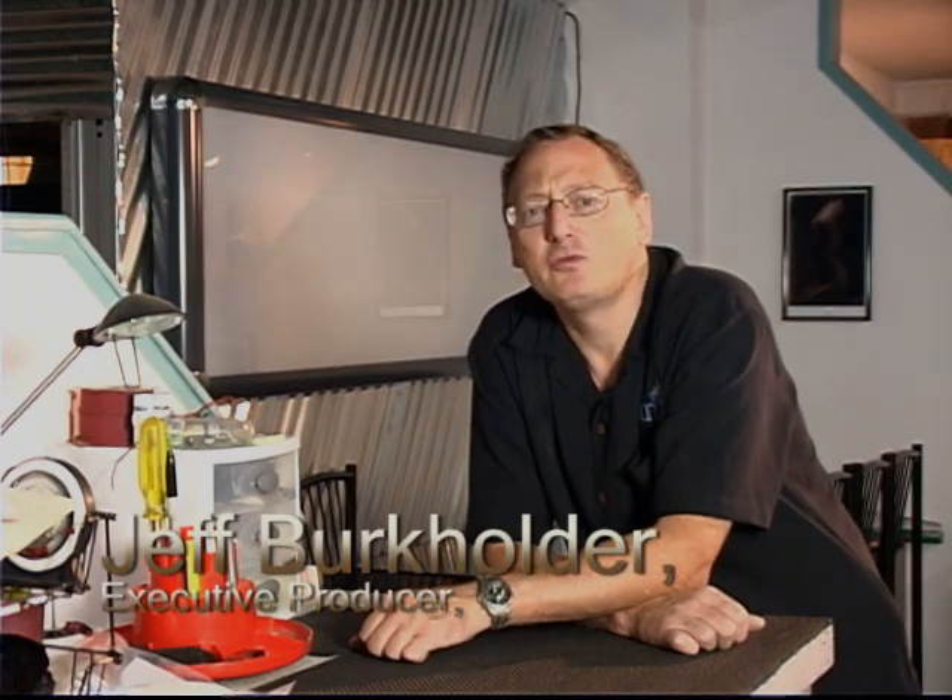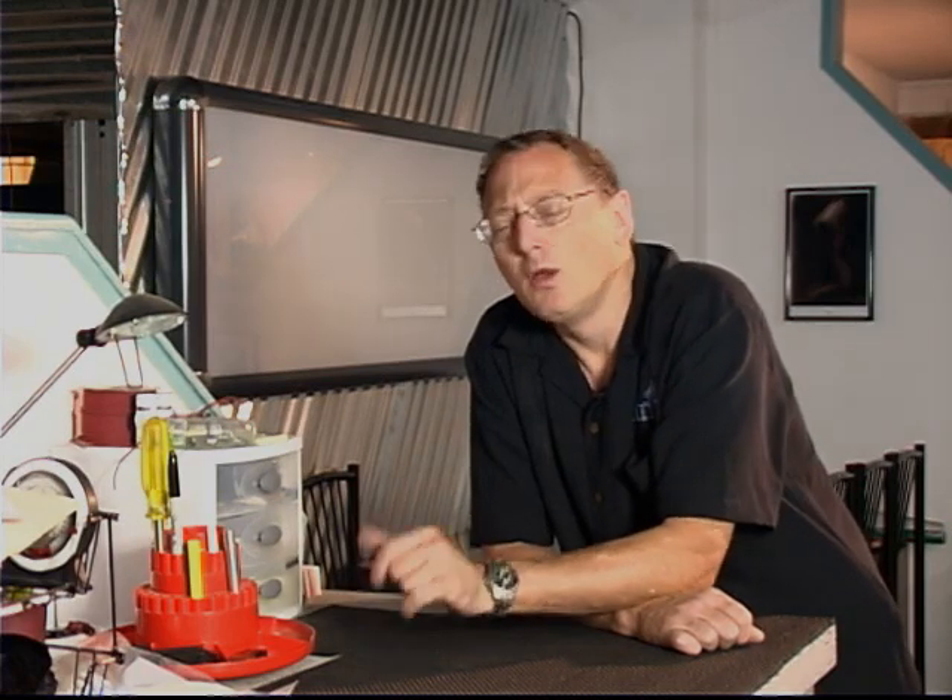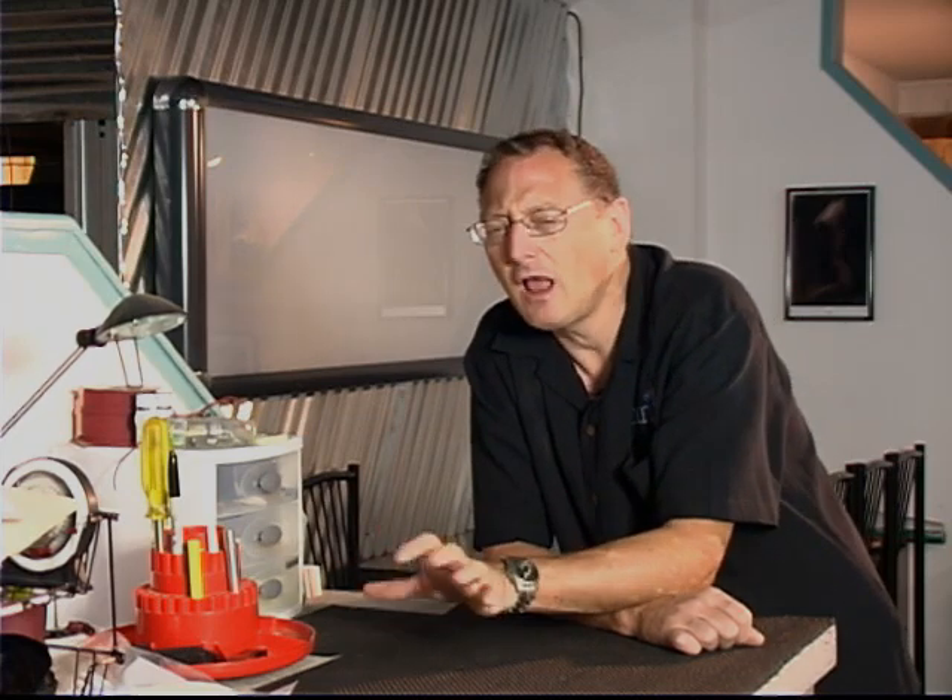Hey there, Jeff Burkholder, Executive Producer with caworkshops.com. This is going to be the first of our series of Photographer Spotlights. A Photographer Spotlight is where we spend some time with a photographer and get into the mindset of the photographer — not so much about the technical aspects, but really what the art and vision of that photographer is. I love hearing photographers' stories myself and love seeing their work.